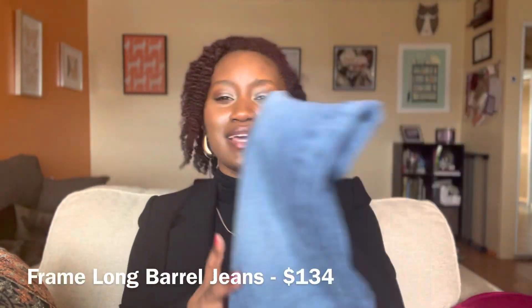Next in the haul is Frame. Frame had a President's Day sale last month and I got two things. The first is the Frame Long Barrel Jeans. I've been looking for more straight-leg jeans since I have a lot of wide-leg ones. They retail for around $200-something but I got them on sale for about $130 including tax. I think they might still be on sale for around $180. I love those jeans so much — they make my legs look long, I look tall in them.